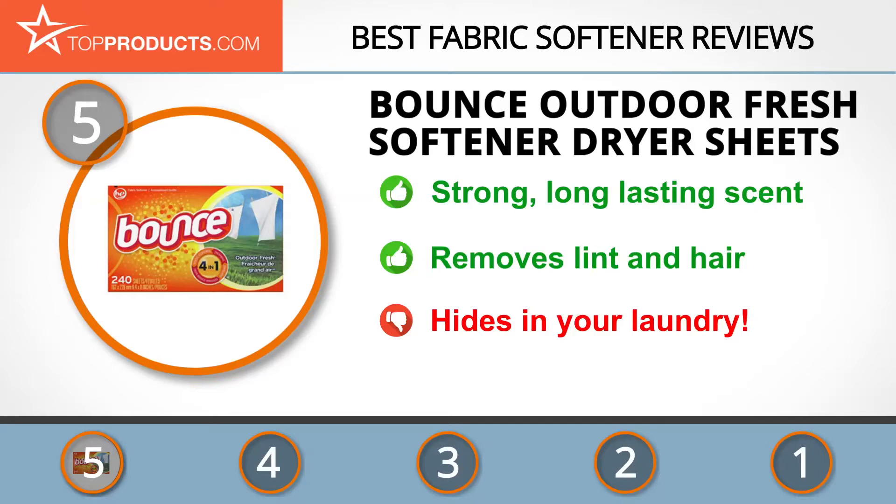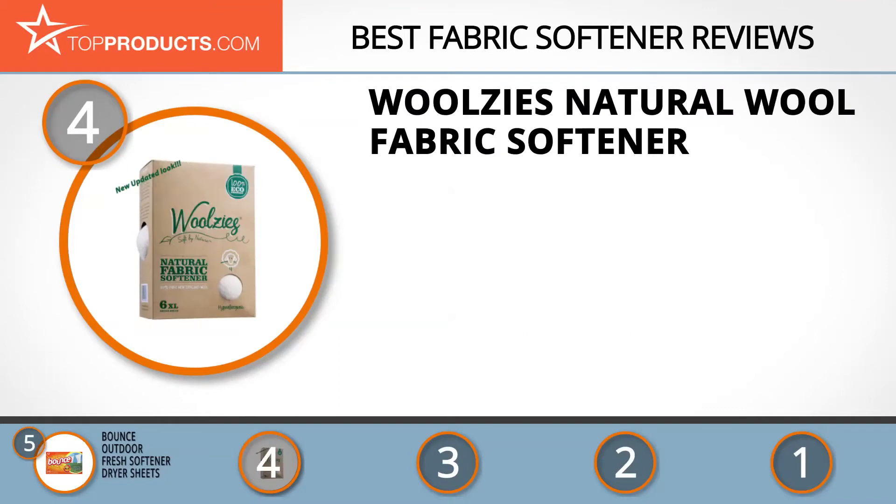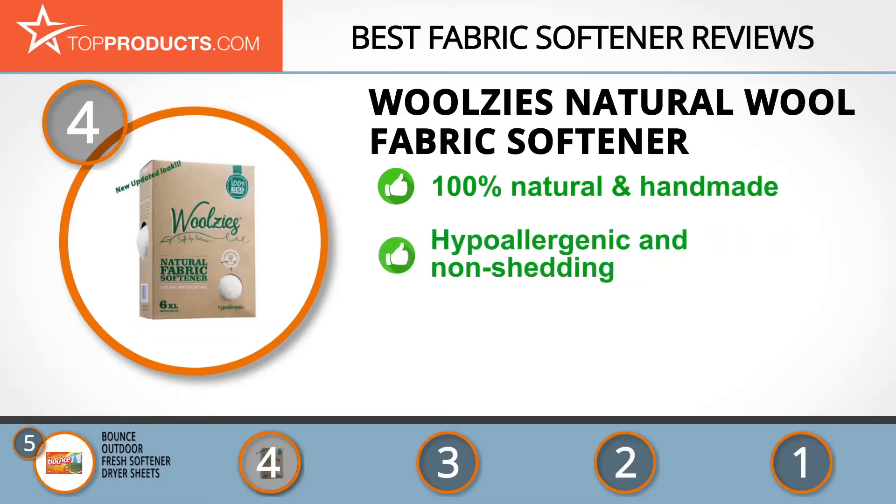Next on our list, number four is the Woolsey's Natural Wool Fabric Softener. Woolsey's produces household essential items with 100% natural and eco-friendly materials without compromising on quality, integrity, or safety. The Woolsey's Wool Dryer Balls Natural Fabric Softener is 100% natural wool — it softens fabrics, eliminates wrinkles and static, and reduces drying time by 25%.